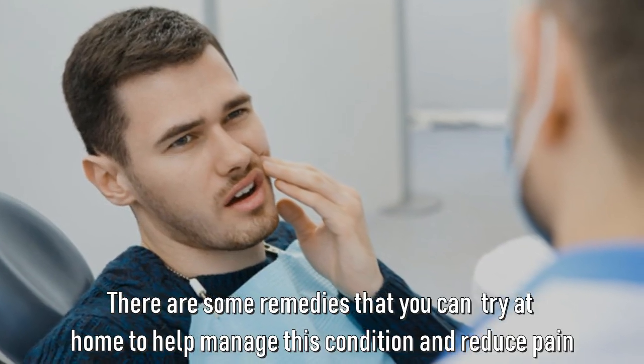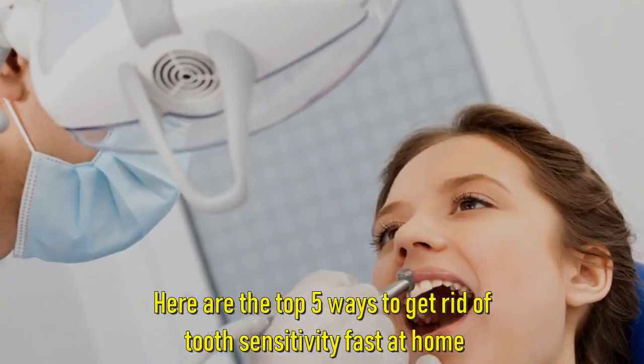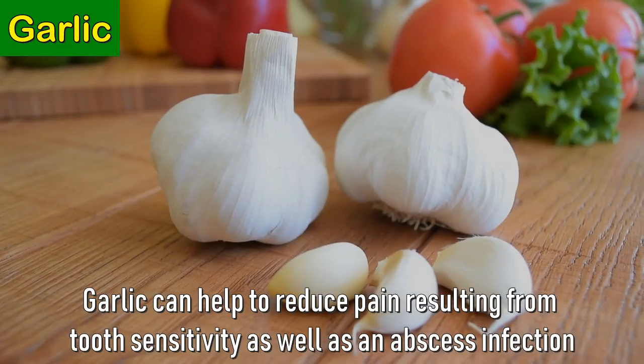Fortunately, teeth sensitivity is quite treatable. There are some remedies you can try at home to help manage this condition and reduce the pain. Here are the top five ways to get rid of tooth sensitivity fast at home. Number one: garlic. Garlic can help to reduce pain resulting from tooth sensitivity as well as abscess infection.